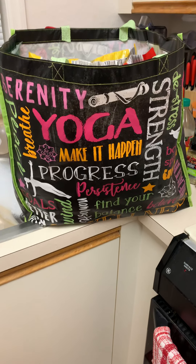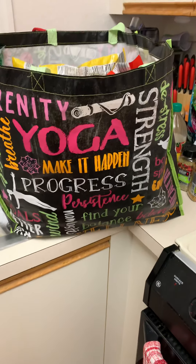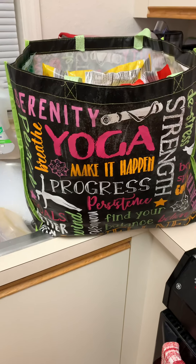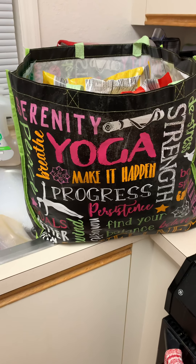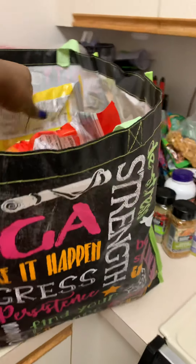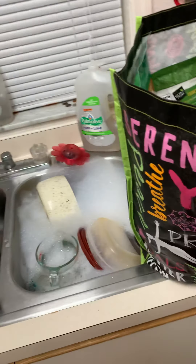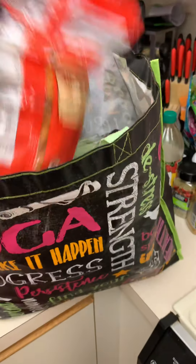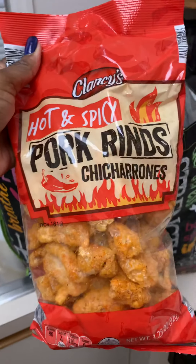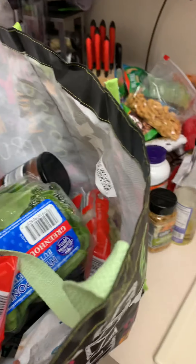Hey guys, so today I did an Aldi keto pescatarian haul and I'm going to show you what I got. I got some pork rinds — the original ones and the hot and spicy ones as well.